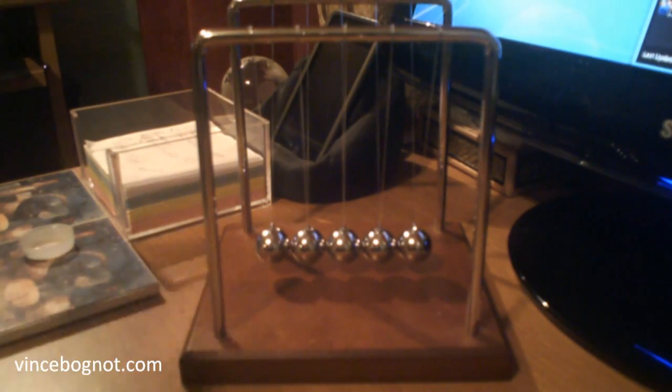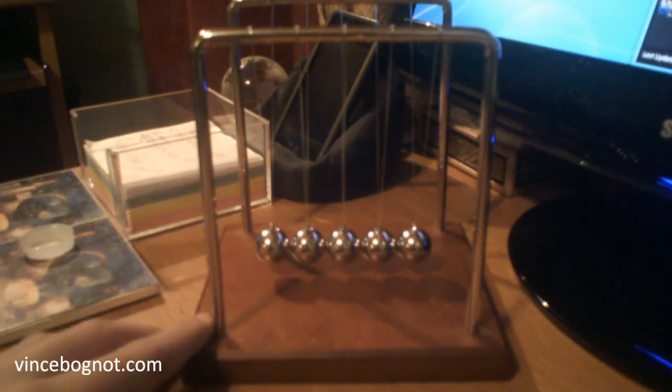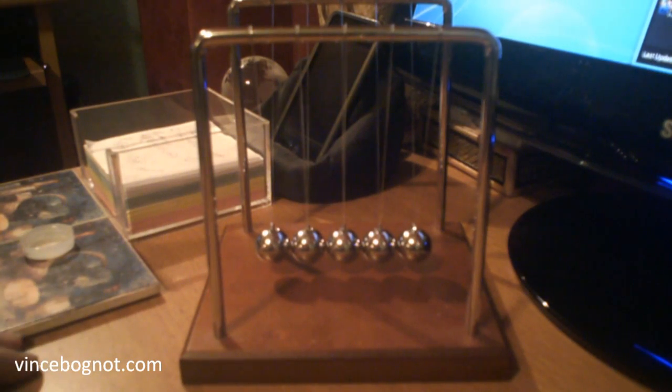Many professionals, many executives, many CEOs have this on the desk. Why? I don't know. I got it because it looks cool.